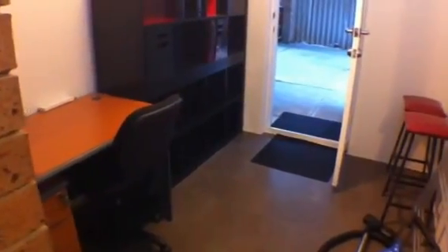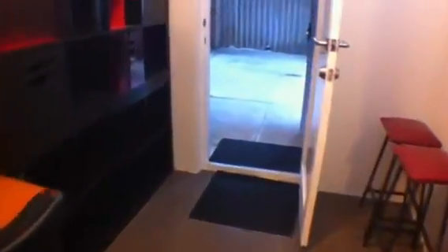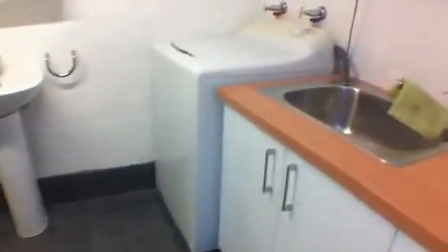Through here is an extra area that you can use as a study, and there's a shoppers entrance here from the garage for the other car. Out here is the laundry and another bathroom.